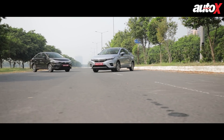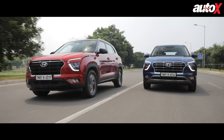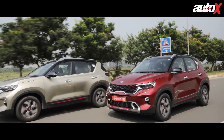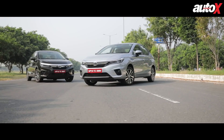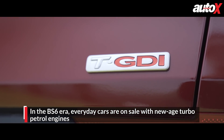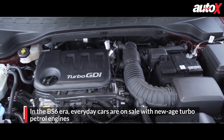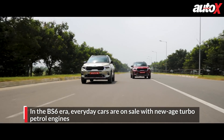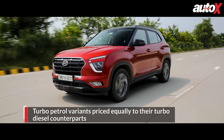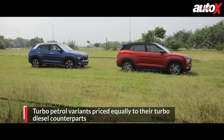The petrol or diesel debate continues to be as relevant as ever in the BS6 era. The price differential between equivalent petrol and diesel models has increased from around ₹1 lakh to ₹1.3 or even ₹1.5 lakh. But there's a new development: a new range of modern direct fuel injection turbocharged petrol engines have found their way under the hood of everyday cars, and these cars cost the same as their turbodiesel counterparts. The new Kia Sonet and Hyundai Creta are a testament to this.